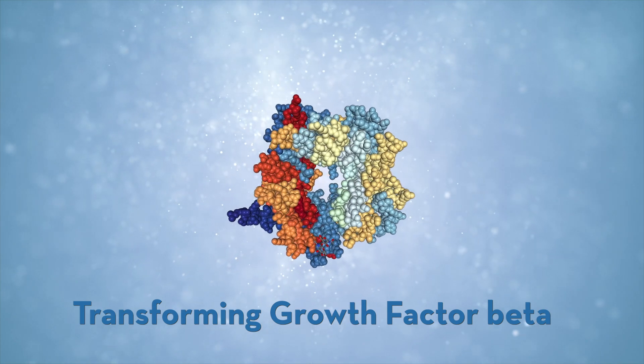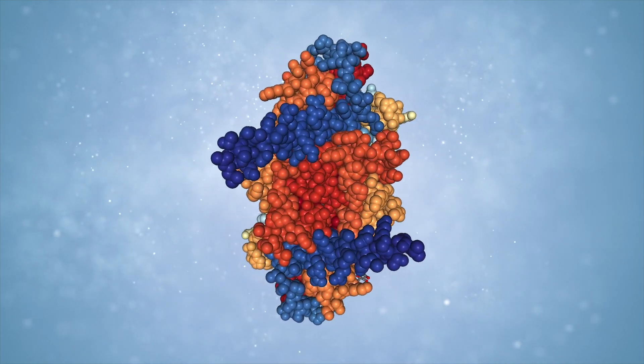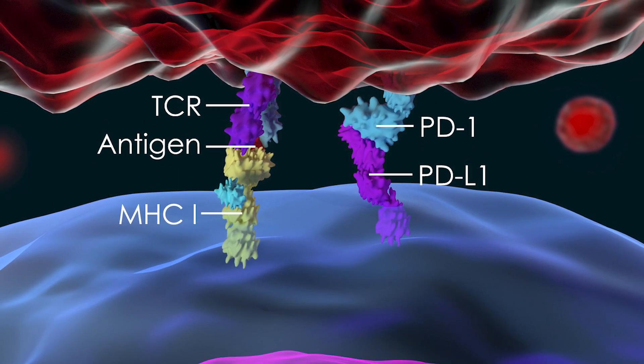Our lab was the first to report a CAR that can respond not just to surface-bound antigens like CD19 and BCMA, but also to soluble antigens like TGF-beta. What this now allows us to do is engineer T cells that can respond to environmental signals present in the surrounding of solid tumors, and that can help us develop more efficacious therapies against solid tumors that have built up these defense mechanisms that protect themselves from the immune system. We're very excited about these new developments and we look forward to bringing these new therapies developed in our research lab to the clinic.